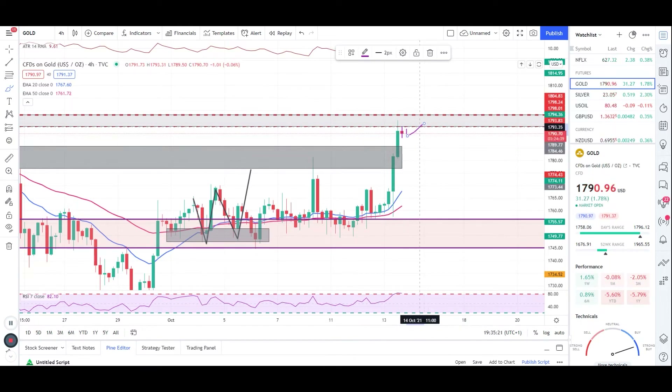If gold makes this sort of move near to that level, we'll be taking a short entry towards the next level, which is more likely to be 1777. And if it's still bearish, we'll be going all the way towards 1767. So wait for this sort of move, or wait for another pullback and then another engulfing candle entry to take short trades towards the next level.